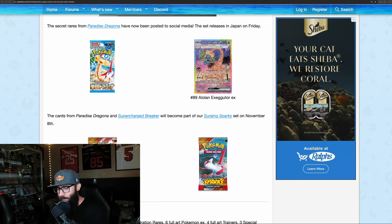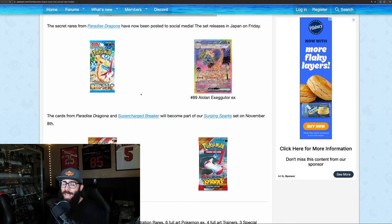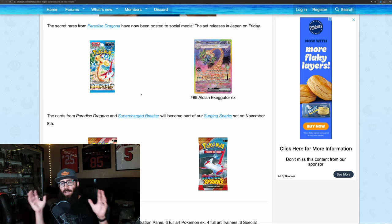We have a few interesting pieces of Pokemon news for you guys today. Starting off with the rest of Paradise Dragona — we're finally getting the final cards from the full set. If you aren't familiar, Paradise Dragona is the Japanese set and it's only going to be half of our Surging Sparks set. They're taking Paradise Dragona and another set called Supercharged Breaker, putting those together, and that's going to make Surging Sparks.